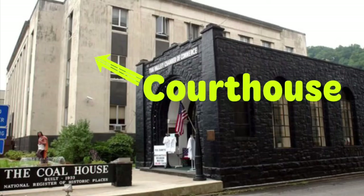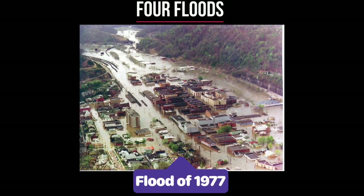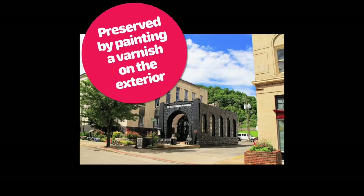It is located right next to the Mingo County Courthouse. The coal house's sturdy construction has withstood four major floods, two of which reached the top of the arch in the entryway in 1977 and 1984. Every two years, a protective varnish is used to preserve the house's exterior.